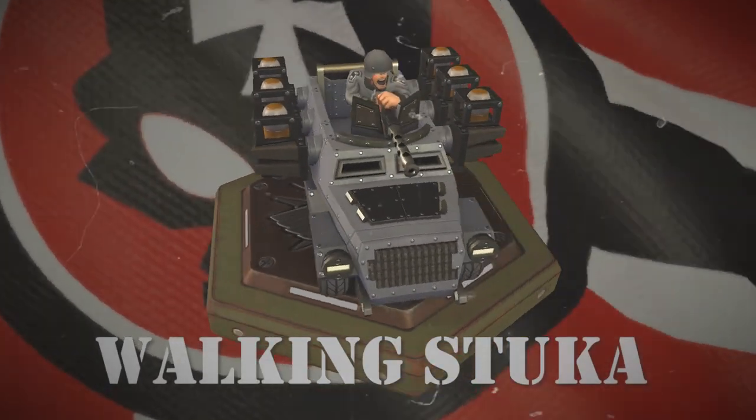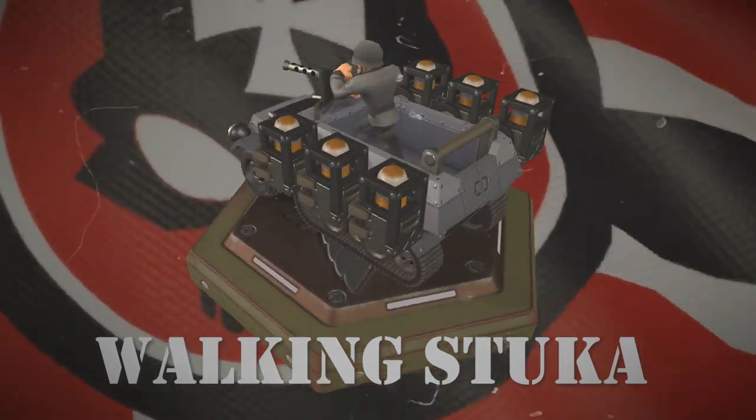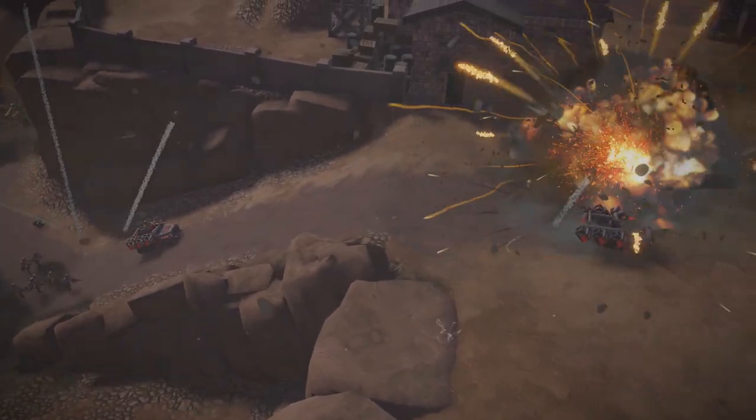The latest footage from the front lines shows that the Germans have a new toy and they're not shy about showing it off. The Walking Stuka. These rolling rocket launchers spread fire and destruction from the back of a truck with a barrage of high explosive rockets.